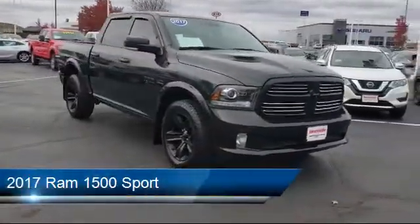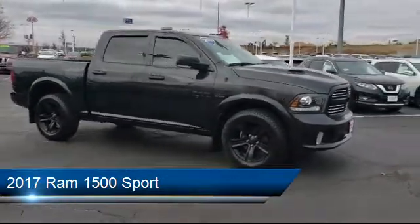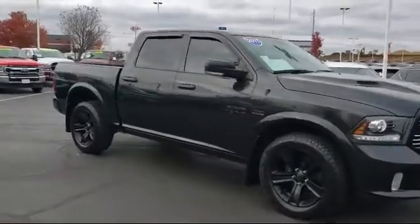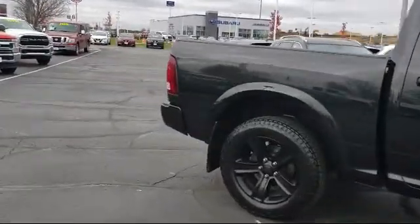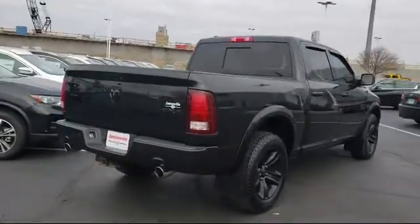It comes equipped with power sunroof, power outside mirrors, four-wheel drive, climate control, steering wheel controls, heated front seats, remote start system, privacy glass, stability control, MP3 player, and has less than 40,000 miles on the odometer.